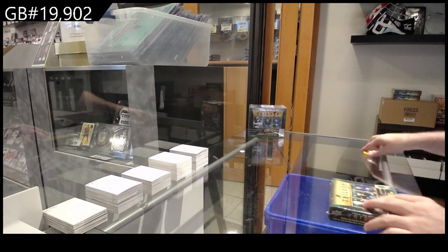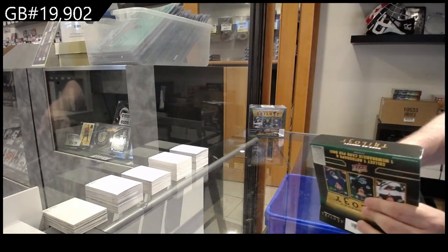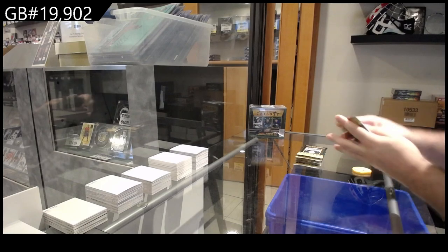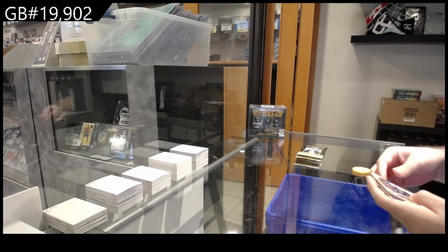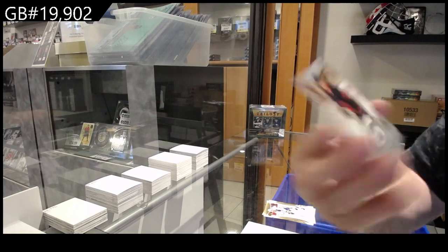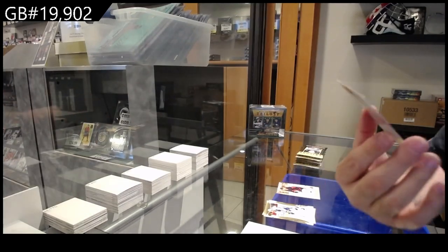Here we go — #19,002. We got the Trilogy for box break, let's see how we do. We've got a Generations of Holloway for the Oilers. These basic Generations guys I'll just put down. And we've got a /299.